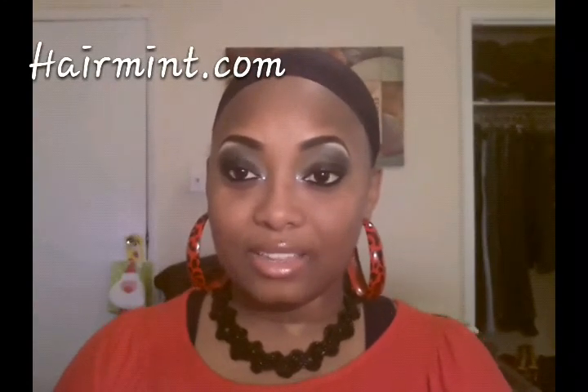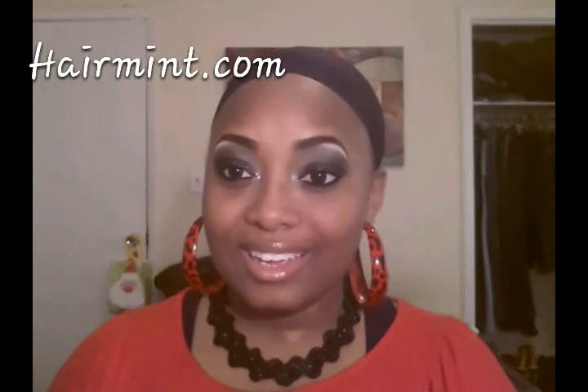Hey beautiful faces, this is your girl Ebony coming through with another wig review. I found out about this new website called HairMint.com — I was contacted by them, they told me about the website, gave me a discount code, and of course I went over and ordered me a wig. Shout out to all my new and old subscribers, I really do appreciate y'all.